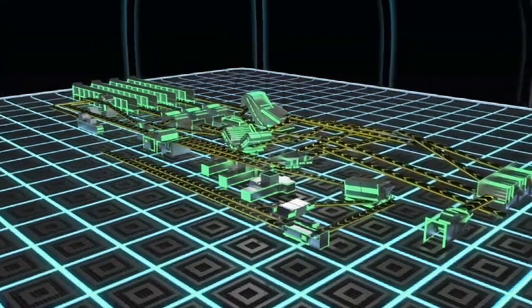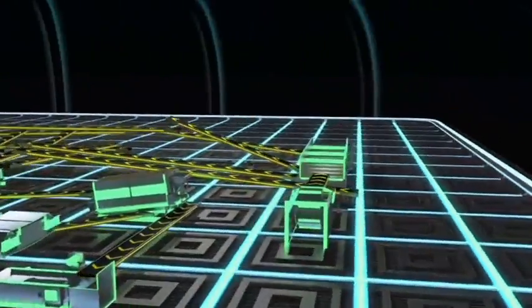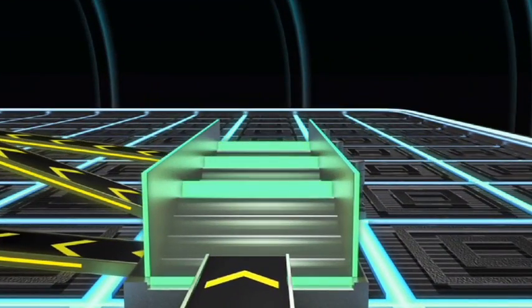The first stage of automated separation is a CP OCC screen that separates commingled material from fines with glass and large card, giving three separate streams.